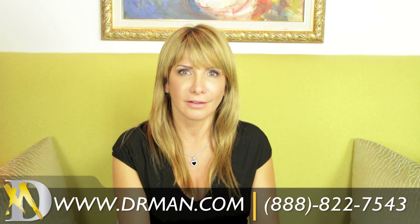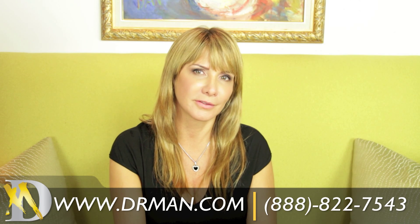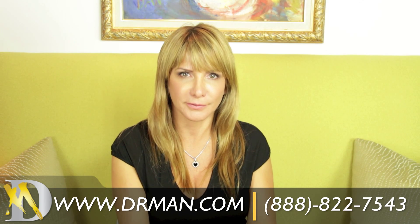Very well. I'm extremely happy with the results. I am 100% satisfied.